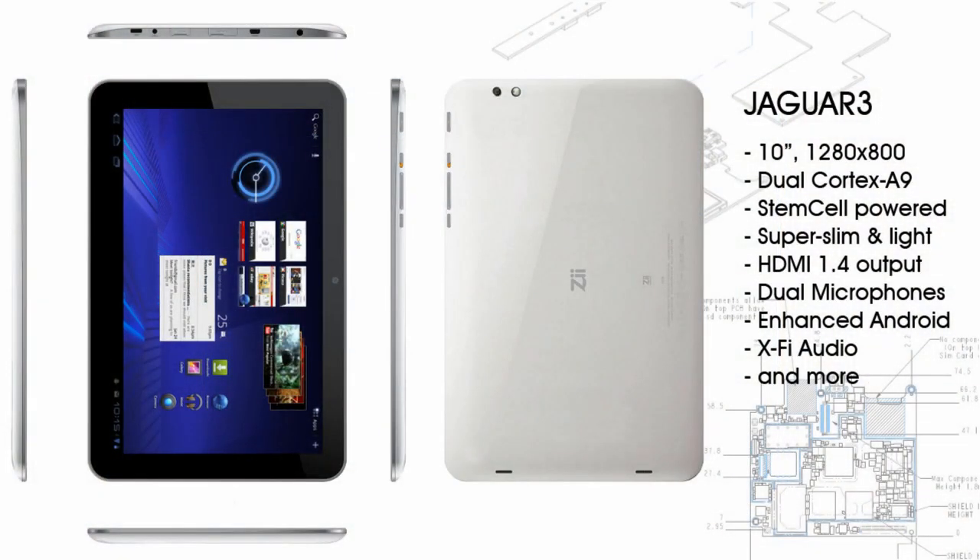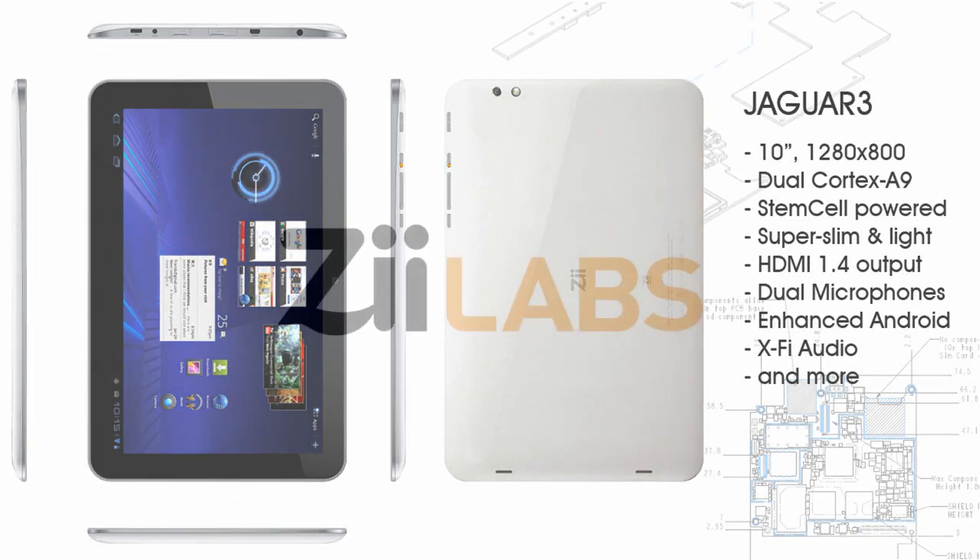In summary, ZLab's Jaguar and Jaguar 3 platforms provide OEMs and ODMs with a range of ready-to-go, low-risk solutions that deliver competitive and differentiated tablets supporting Android 3.2 and above.